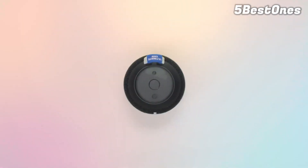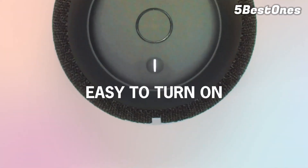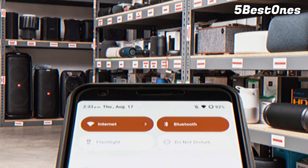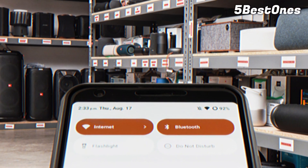Finding the best speaker comes down to what matters most to you. With so many Bluetooth speakers on the market, you have many options for finding a device that meets your unique needs. We've tested over 120 speakers, and below you'll find our recommendations for the best wireless Bluetooth speakers.